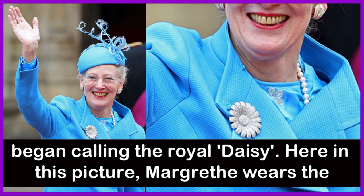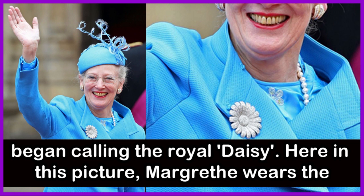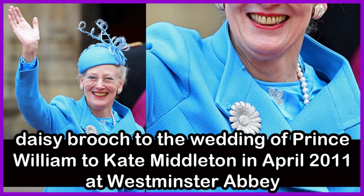When the Swedes found this out, they began calling the royal Daisy. In the above picture, we can see Queen Margaret II wearing the daisy brooch to the wedding of Prince William to Kate Middleton in April 2011 at Westminster Abbey.